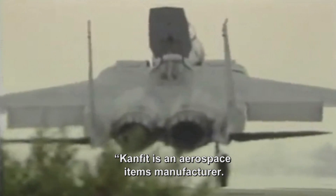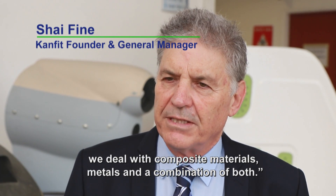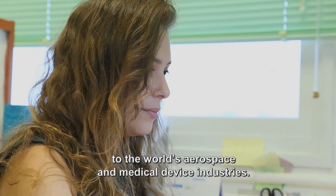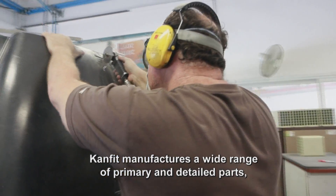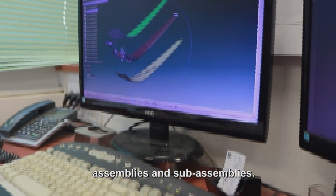CanFit is an aerospace items manufacturer. We are dealing with composite materials, metals, and the combination of both. As a leading subcontractor to the world's aerospace and medical device industries, CanFit manufactures a wide range of primary and detailed parts, assemblies, and sub-assemblies.